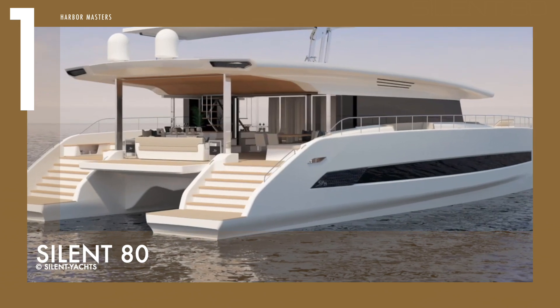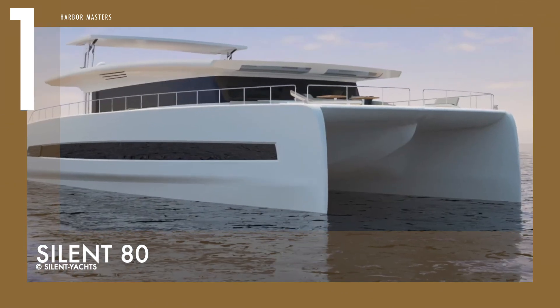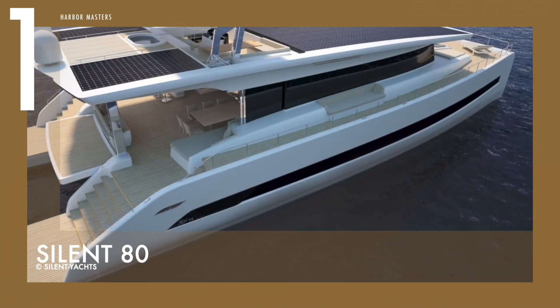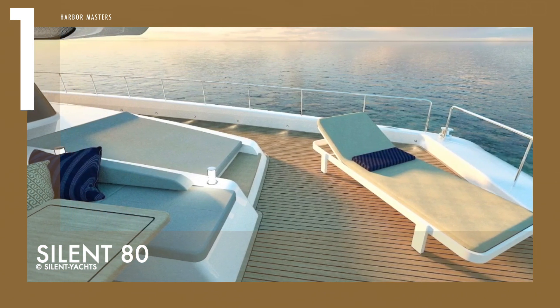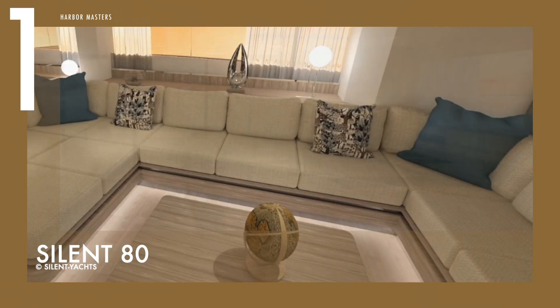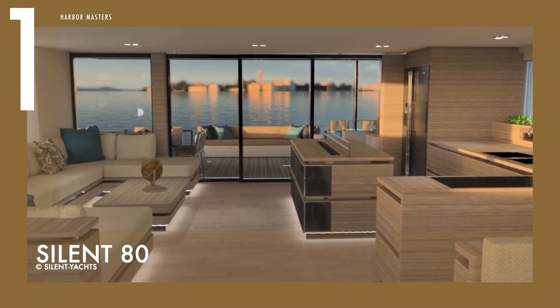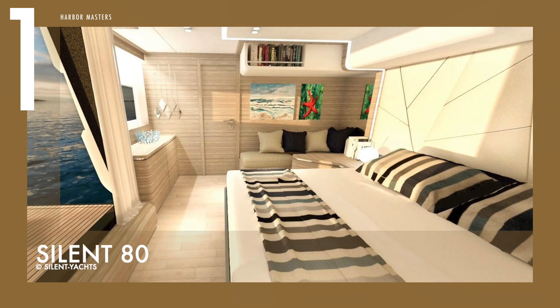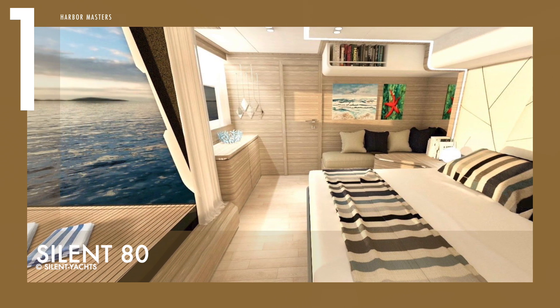Its flybridge is accessed via a port stairway, and there is a C-shaped al fresco dining area on the starboard side, and a helm station and a sofa in the centre. A jacuzzi is located behind and in the centre, with the area straight behind left clear for sunbathing. The saloon consists of an aft lounge, a formal dining area, and a galley, with a wet bar nearby for drinks to suit the occasion. This beautiful solar-powered yacht could be yours for US$5.7 million.